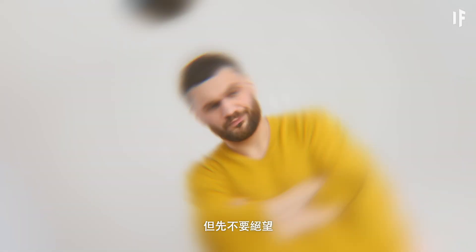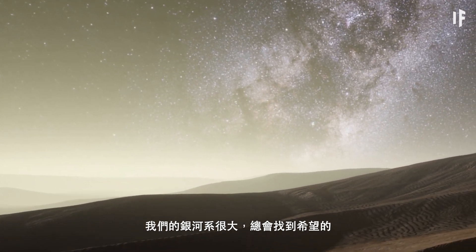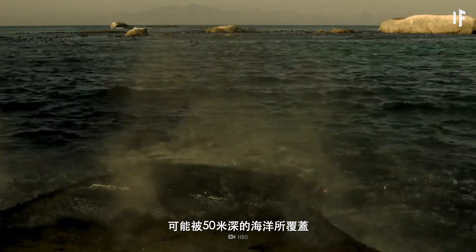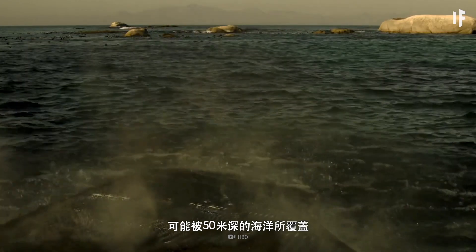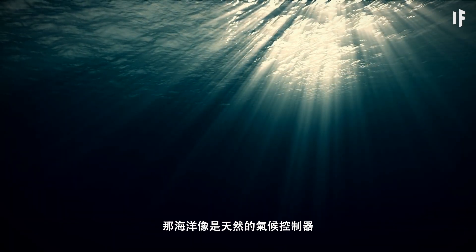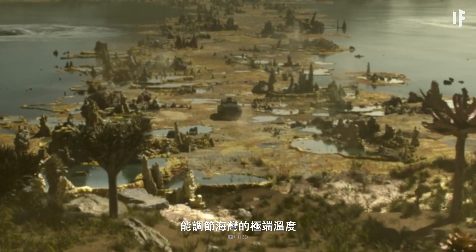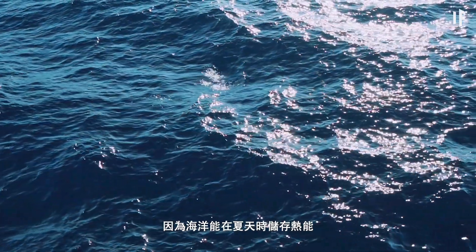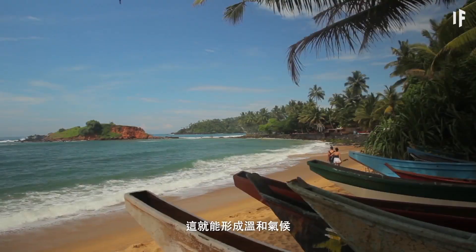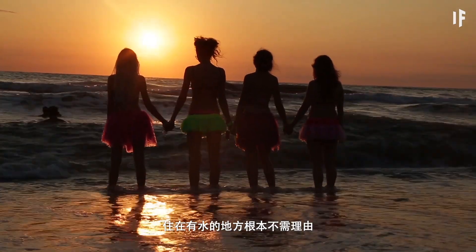But don't despair yet, because our galaxy is also big enough to include some hope. New studies suggest that Kepler-22b might be covered in an ocean 50 meters deep. That ocean would be able to act as natural climate control, keeping wild temperatures at bay. An ocean can store heat in the summer and release it during the winter, which results in a mild climate — as if you needed another reason to live close to the water.